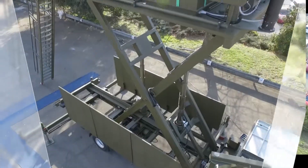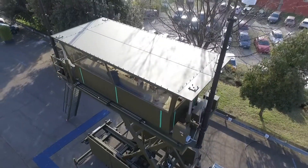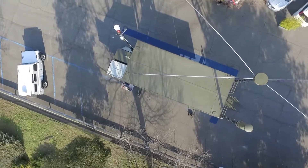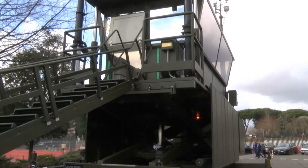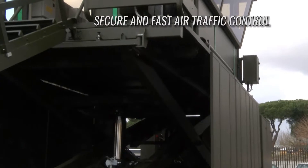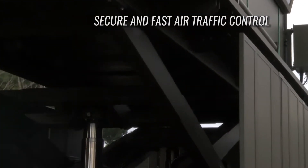The ATC Mobile Control Tower is a system designed by VitroCizet to provide ATC services in the absence or unavailability of permanent air traffic control infrastructure. When permanent facilities are not available due to maintenance or renewal, VitroCizet's mobile control tower is a solution that can ensure secure and fast traffic management.